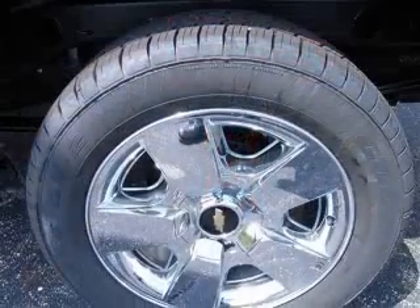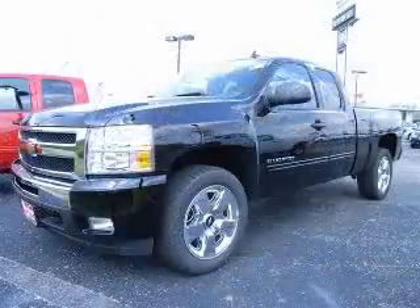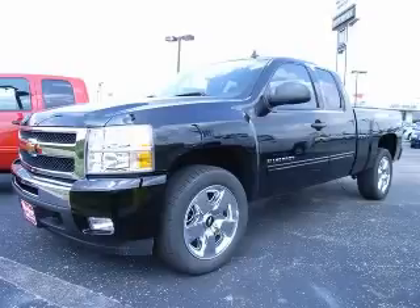This Silverado 1500 is nicely equipped with features such as power locks, power windows, auto air conditioning, and cruise control.